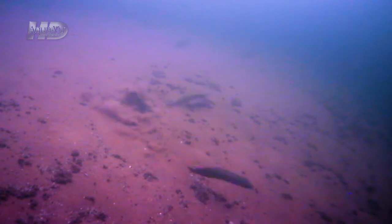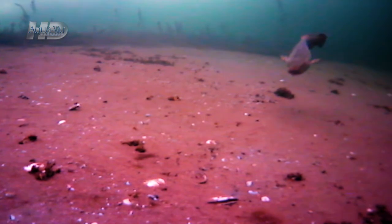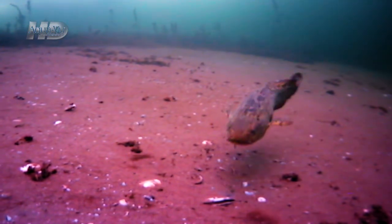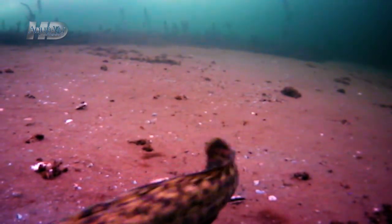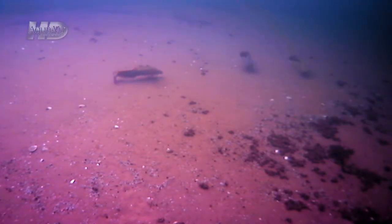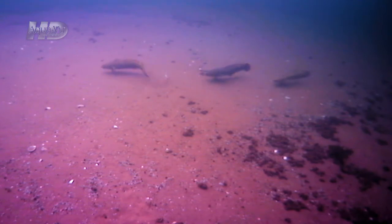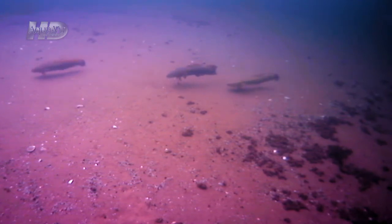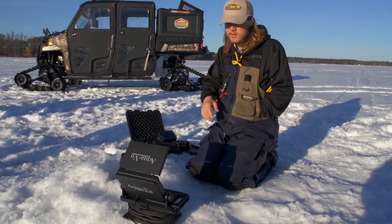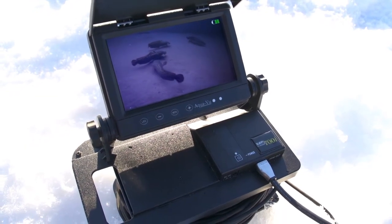One thing we've proved is using this underwater camera — not a Vexlar — because these breaks are so steep there's about a three or four foot dead spot when you're lifting your rod up where you can't even see the jig. Seeing the fish react to the bait on camera is a lot cooler and a lot more effective way to catch fish.